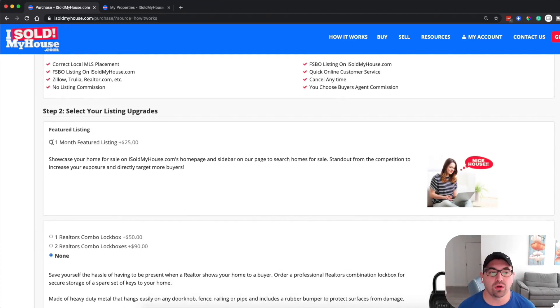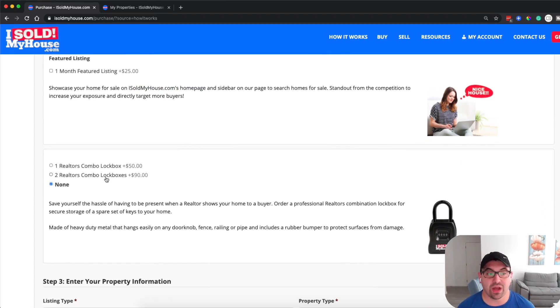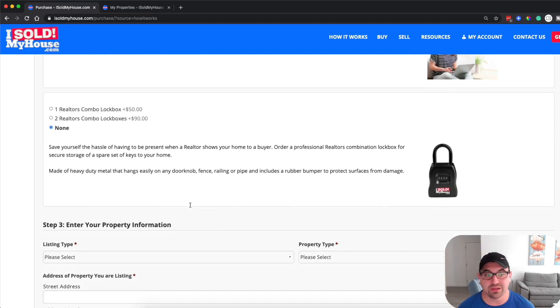Also, if you want your listing featured on isoldmyhouse.com's homepage, you can do that for a one-month featured listing for $25. I actually didn't do that — it's just an extra upsell if you want it. And if you need a lockbox, you can add that in there too. I didn't need one, so I didn't use it.